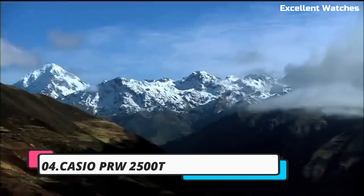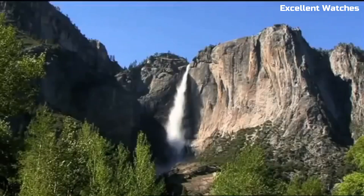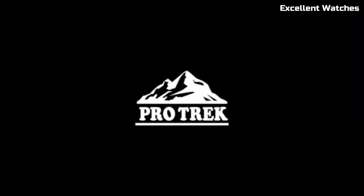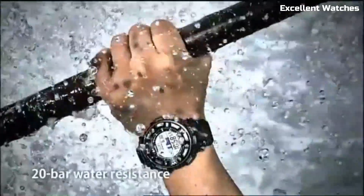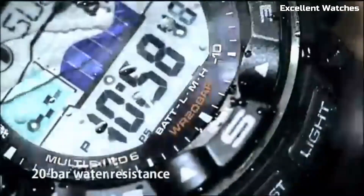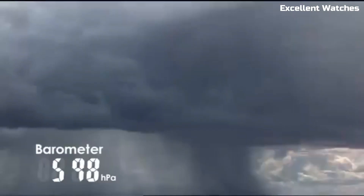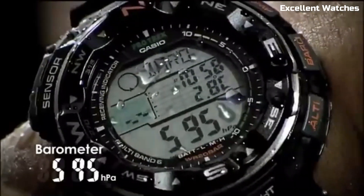Number 4: Casio PRW2500T. The Casio PRW2500T is a remarkable timepiece designed for outdoor enthusiasts and adventurers. Encased in a titanium housing, it strikes the perfect balance between strength and lightweight comfort. Its standout feature is the triple sensor technology, providing precise readings of compass direction, altitude, barometric pressure, and temperature, making it an indispensable tool for navigation.